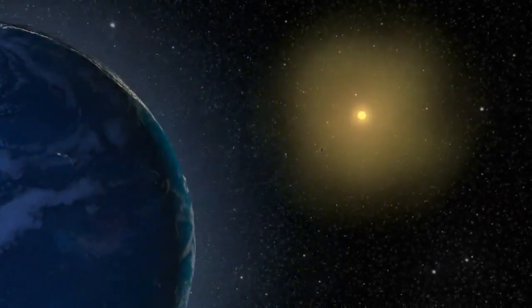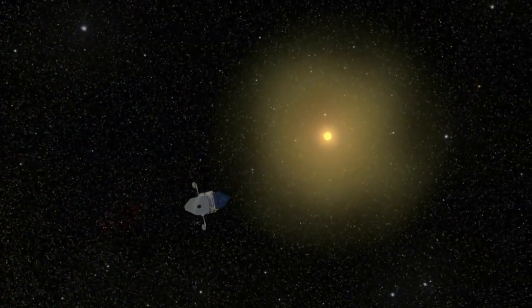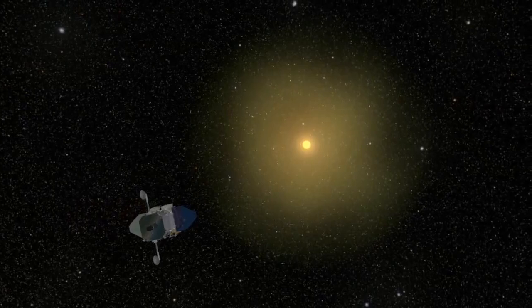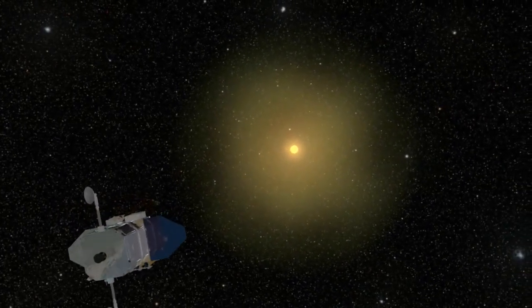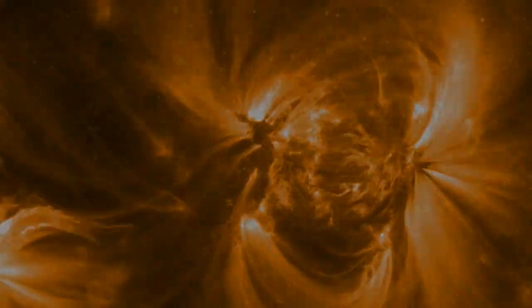The instruments on SDO are designed to work together. One measures the magnetic field, one measures what the magnetic field does, and one measures what we see that affects us here at the Earth. SDO would like to be able to predict space weather so that we can look at the Sun, know something's going to happen, and call people up and let them know.